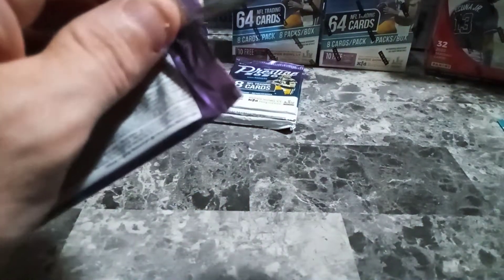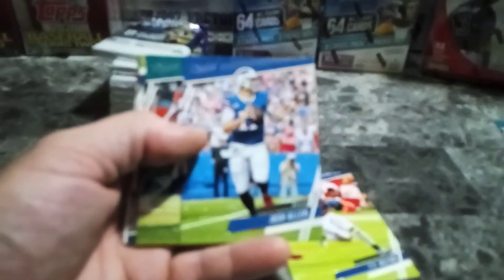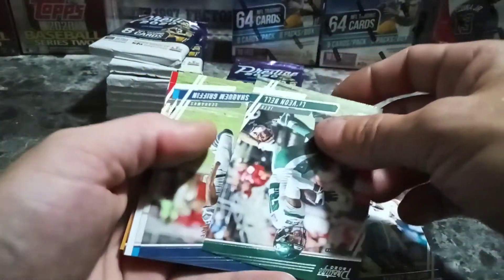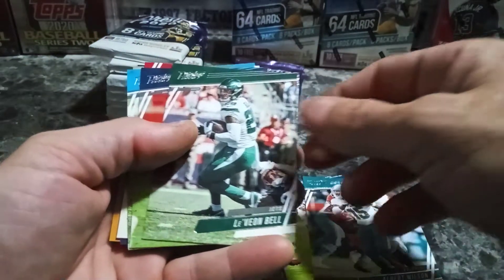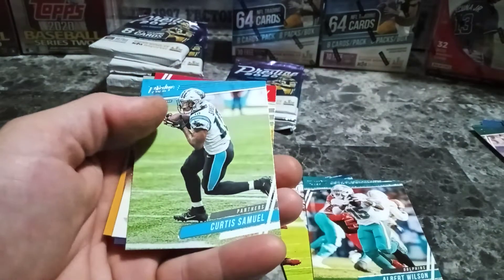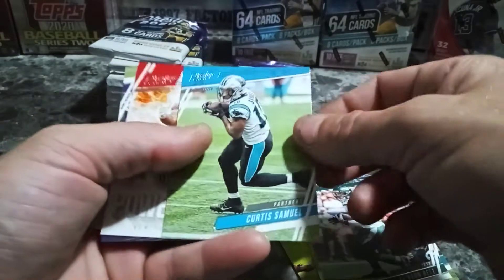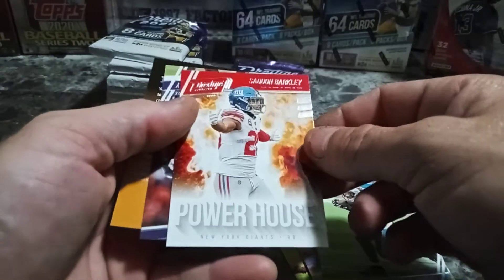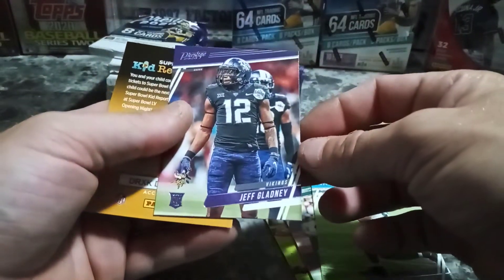Hopefully getting some numbered cards — I'm hoping. Josh Allen, Le'Veon Bell, Kerryon Johnson, Curtis Samuel. Very nice Saquon Barkley Powerhouse there. And Jeff Gladney.